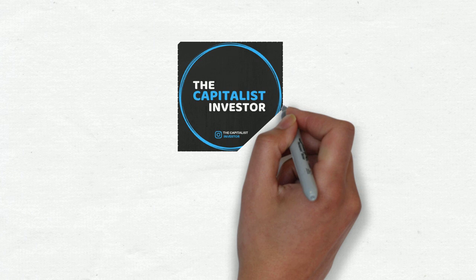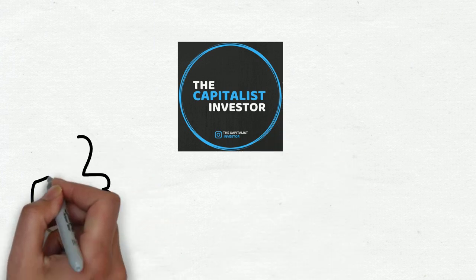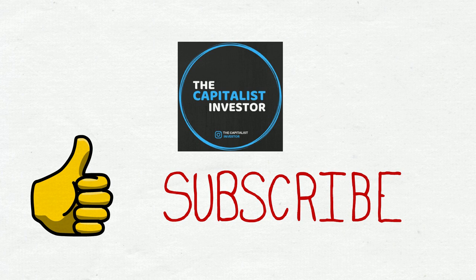Comment below which stocks you are looking to purchase to get those important dividend payments. I hope you found this video useful and informative. Please do help me grow by hitting the like button and subscribing if you've not already done so. It means the world to me and I will continue to make more videos for you guys. Thanks guys, and until next time, ciao!